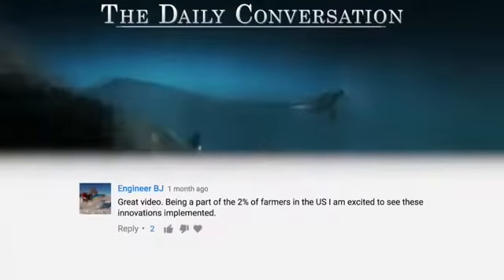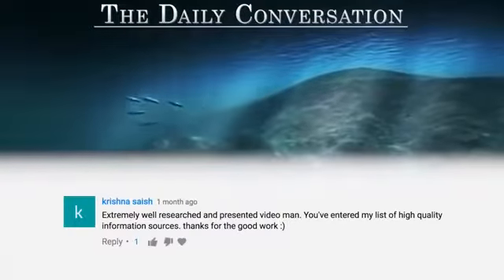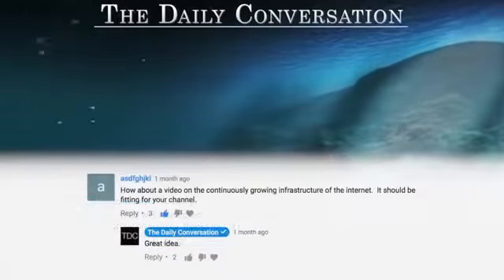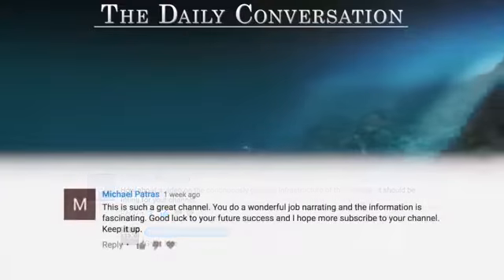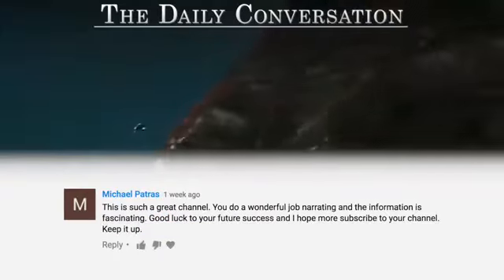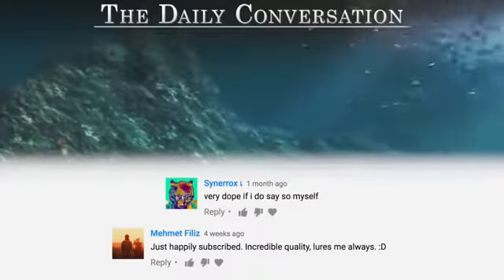We had a lot of fun exploring the future of farming a few videos back, and since you seem to enjoy it too, we'll continue this series with The Future of Internet Infrastructure as one of our next videos. That idea was based on an awesome comment suggestion — those really help us out, so keep them coming. Until next time, for TDC, I'm Bryce Plank.